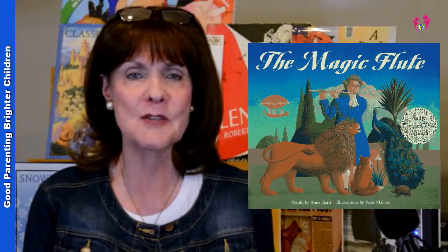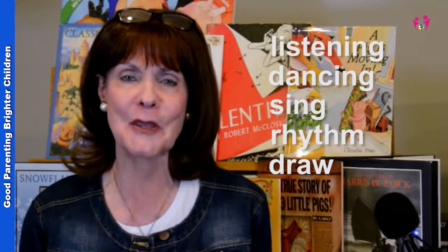So those are five ways you can use to introduce your child to any music — whether it's the Magic Flute, the Nutcracker, or whatever else you're going to take them to see. To recap: you're listening to the music, dancing to the music, singing to the music, using rhythm instruments to the music, and drawing what you hear. Hopefully that will help you introduce your kids to some of the great music out there prior to visiting the musical community. Thank you for joining me and I'll see you tomorrow.